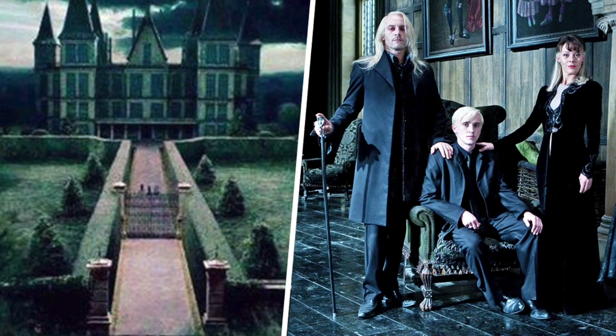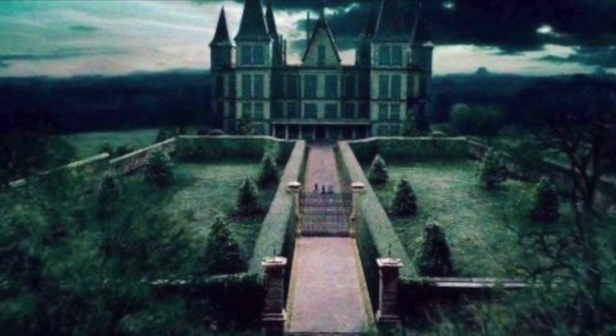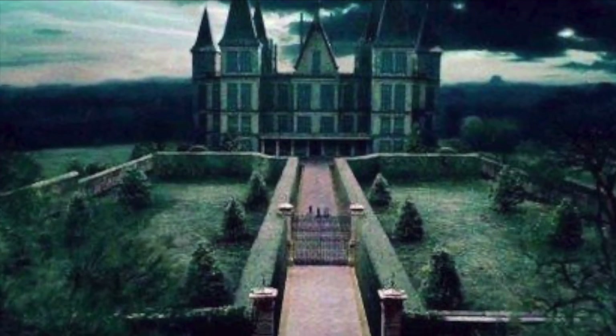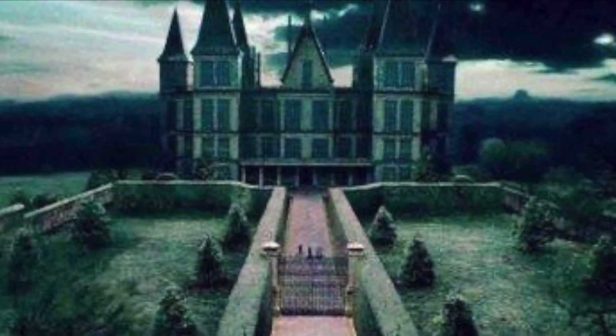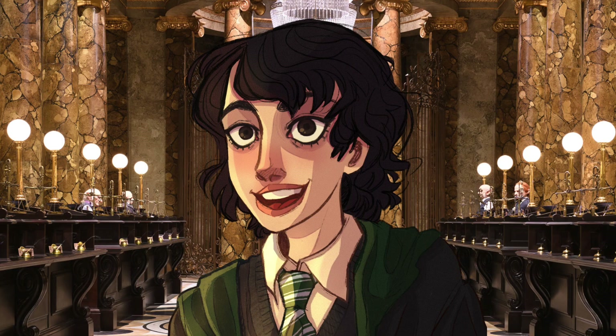However, I would have been even more excited had LEGO decided to make a D2C Malfoy Manor, and I know I've been saying the exact same thing since 2020 and I will not stop until it happens. Hopefully a Malfoy Manor will come after Gringotts Bank, maybe next year.